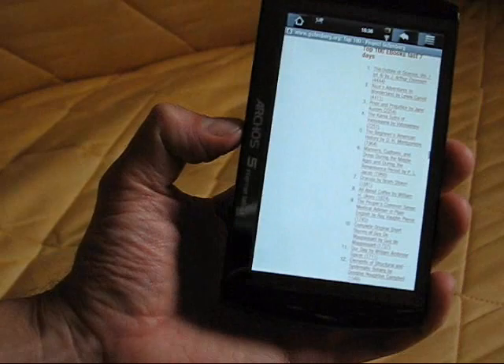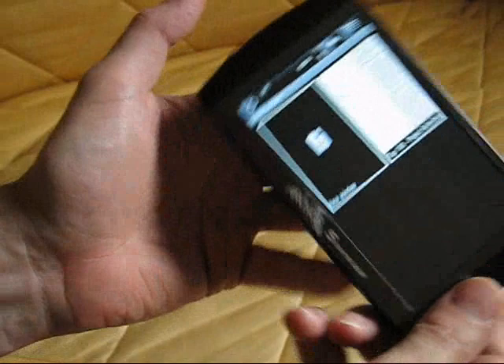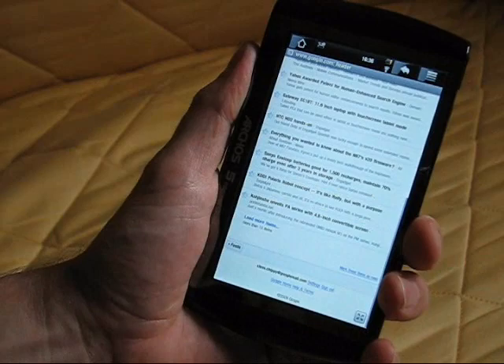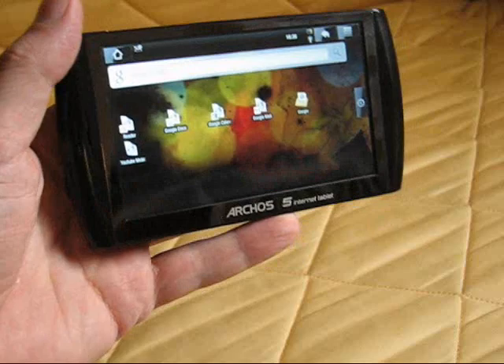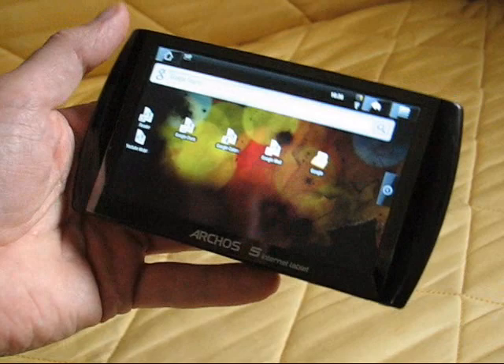It's got 32 gig memory and of course all the other features including the media player, the browser, and if you're like me and into RSS reading, the Android RSS reader is also a very good electronic book format as far as I'm concerned — one of my most used applications. Anyway, there's a little bit about ebook reading on the Archos Android device. I'm sure there are people out there who will do a better review, but that kind of gets you started. This has been Chippy from UMBCPortal with the Archos 5 Android internet media tablet — thanks for watching.